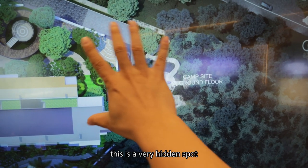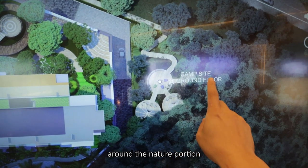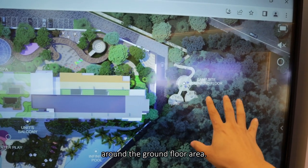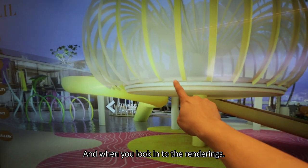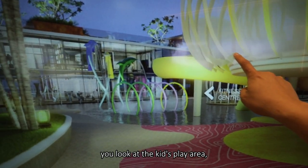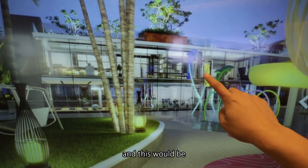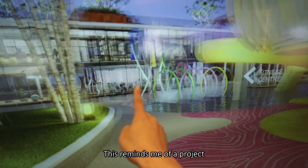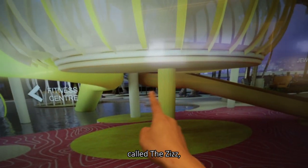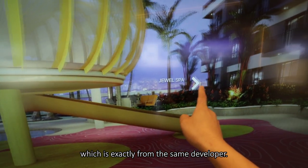There's a very hidden spot in the nature portion — a campsite on the ground floor area where kids can just sleep. Looking at the renderings, it's very exciting — the color scheme, the kids play area. This would be the clubhouse structure — pretty amazing. This reminds me of a project called The ZIS, which is from exactly the same developer.